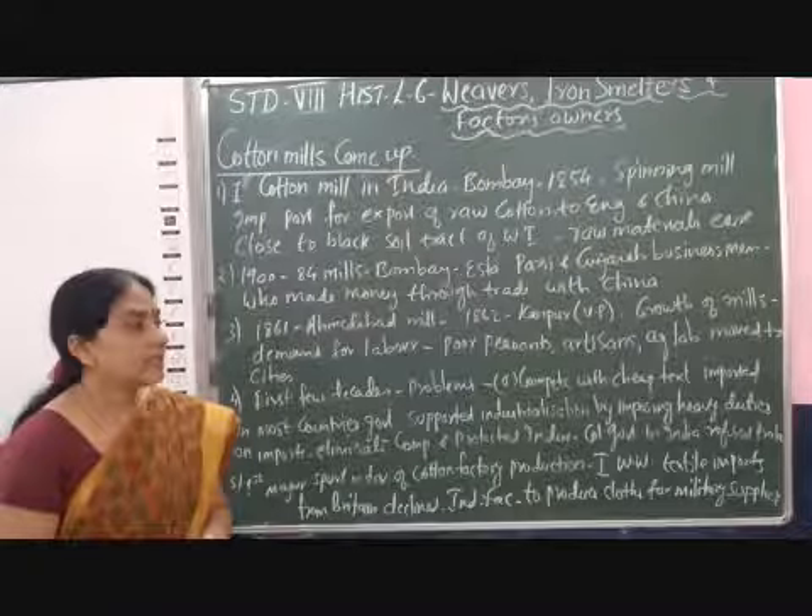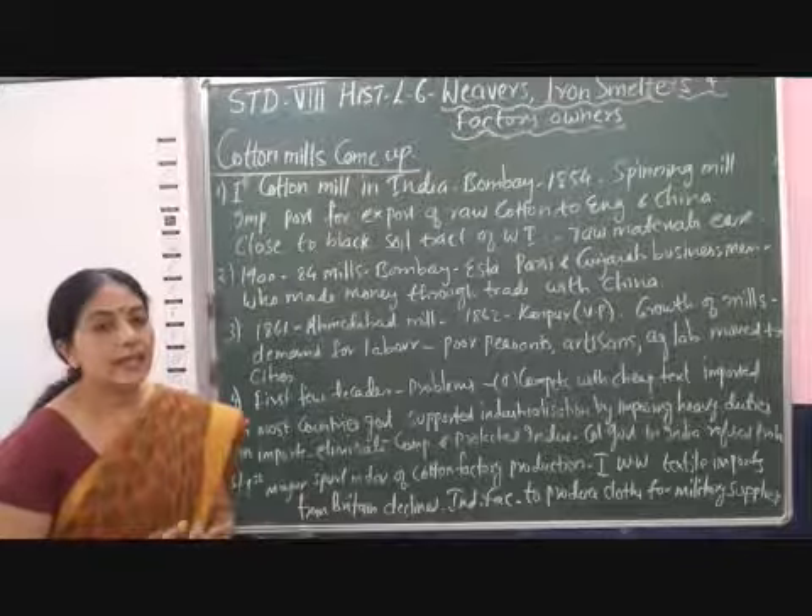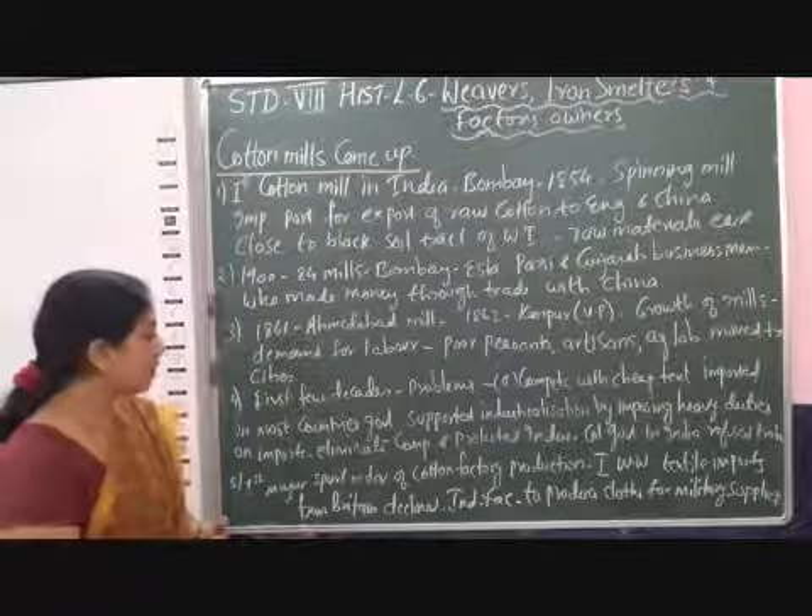The poor peasants, the artisans, and the agricultural labourers all started moving to these cities in search of jobs.